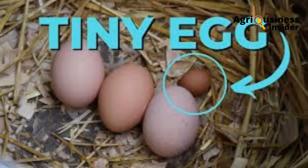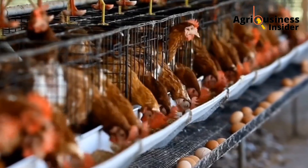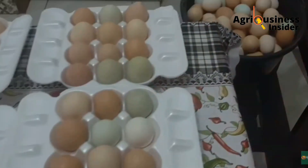Snakes, pests, small eggs or few eggs will be gone when you start using this weed at your chicken farm.